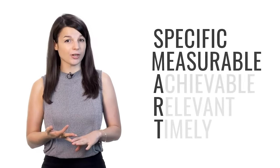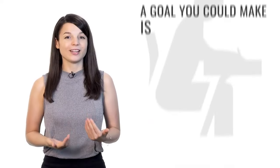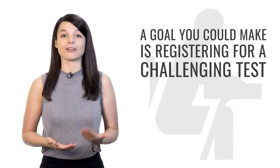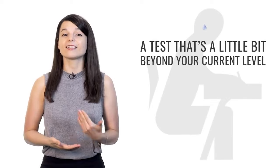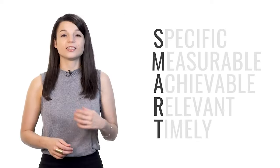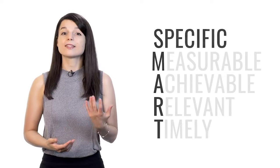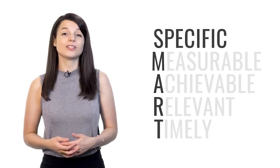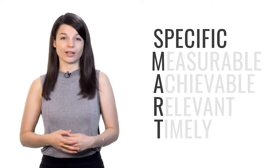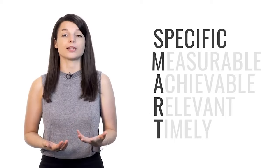SMART goals are: specific, measurable, achievable, relevant, and timely. A good example is registering for a challenging test — a test that's a little bit beyond your current level. Tests are specific: there are tons of different tests focused on speaking, grammar, and comprehension — pick one that measures the specific area in which you'd like to grow. Tests are measurable: every test measures your performance to some degree.